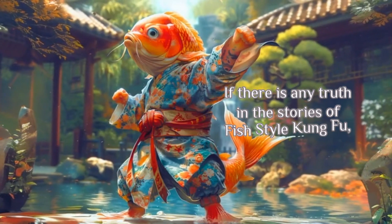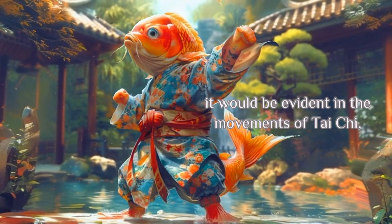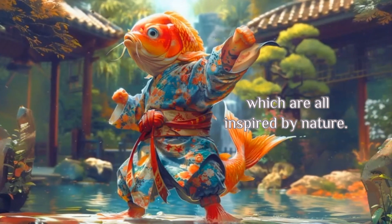His name is Zhang Sanfeng and he is also credited for inventing Tai Chi. If there is any truth in the stories of Fish Style Kung Fu, it would be evident in the movements of Tai Chi, which are all inspired by nature.